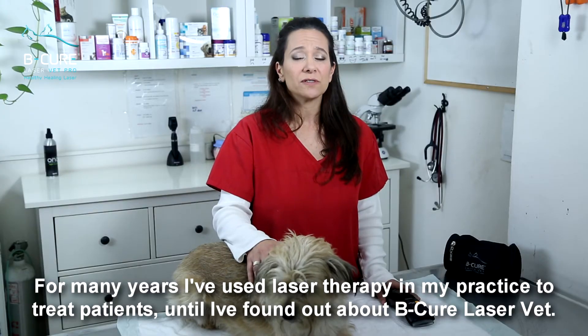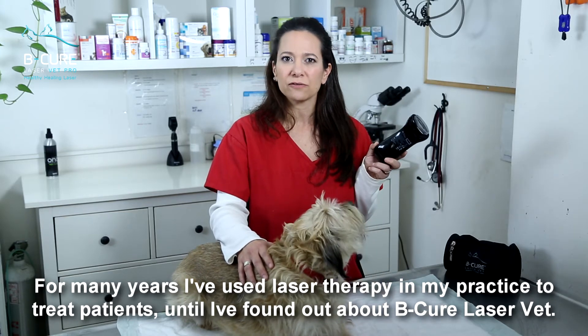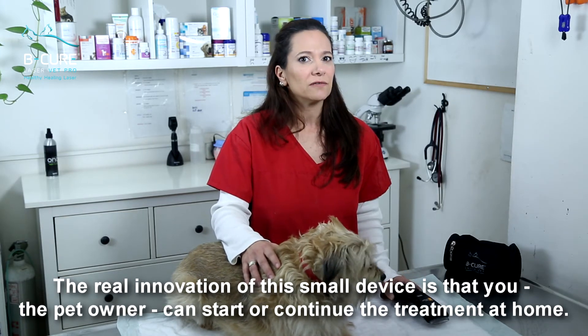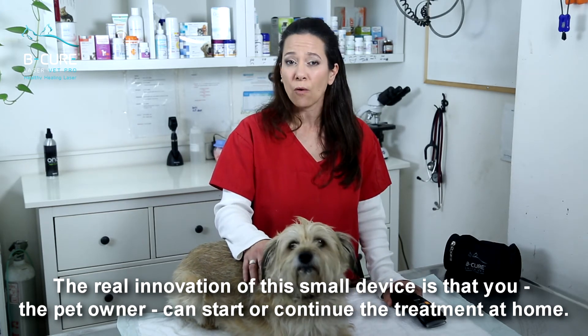For many years I've used laser therapy in my practice to treat patients, until I found out about the BeCure LaserVet. The real innovation of this small device is that you, the pet owner, can start or continue the treatment at home.